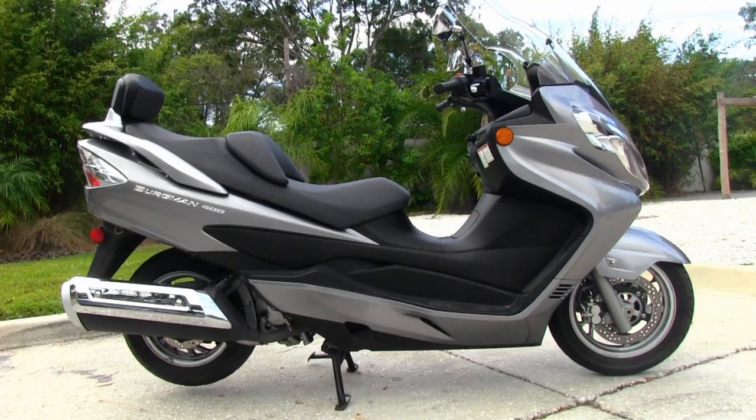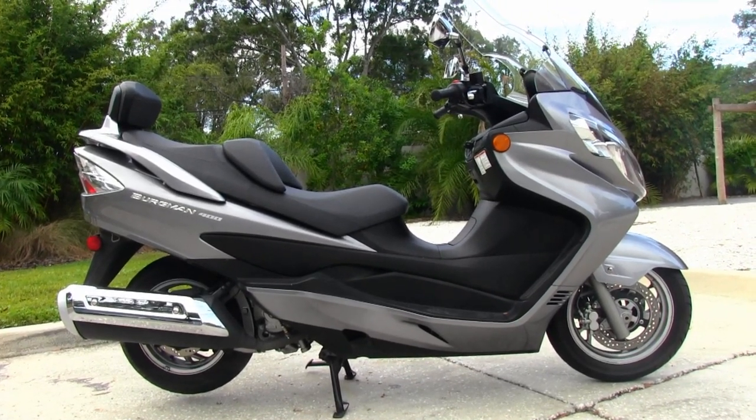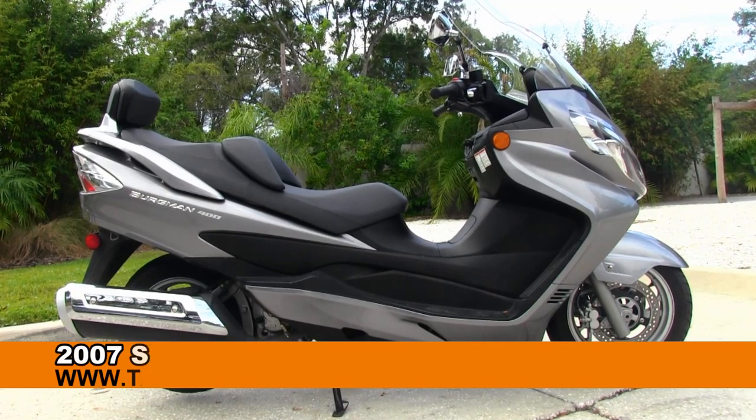Welcome guests to the world famous Tampa Harley-Davidson. Today I've got for you this fascinating used Suzuki Bergman 400.